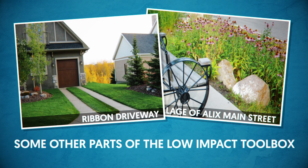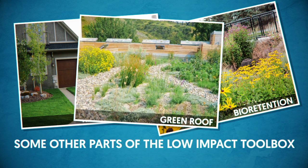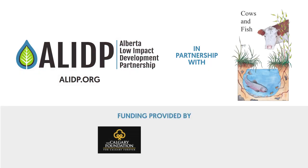Every part of the landscape has a role to play in restoring the natural rainfall balance. For more resources on this and other low-impact solutions for the northern prairies, visit ALIDP.org.